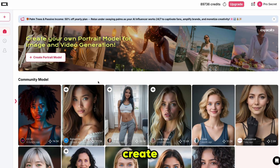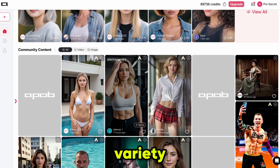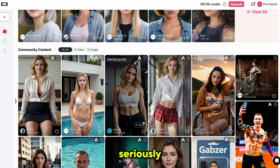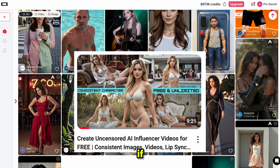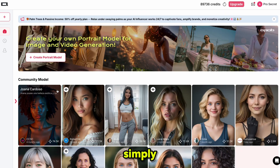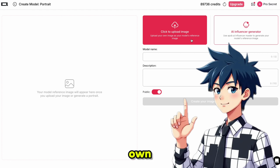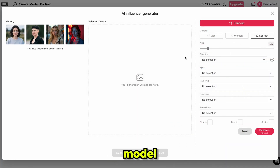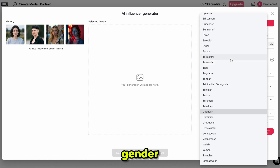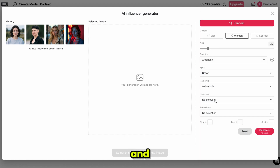With these free credits, you can create your own AI influencer or even use community influencers created by other users. If you scroll down, you'll see a variety of content generated by other users and it's seriously impressive. I've made a video before on how to create your own AI influencer. Simply click on Create Portrait Model and it will bring you to this page. You can either upload your own image or generate a model from scratch. You can customize things like gender, age, country, eye style, hair color, hair style, face shape, and even add dimples.